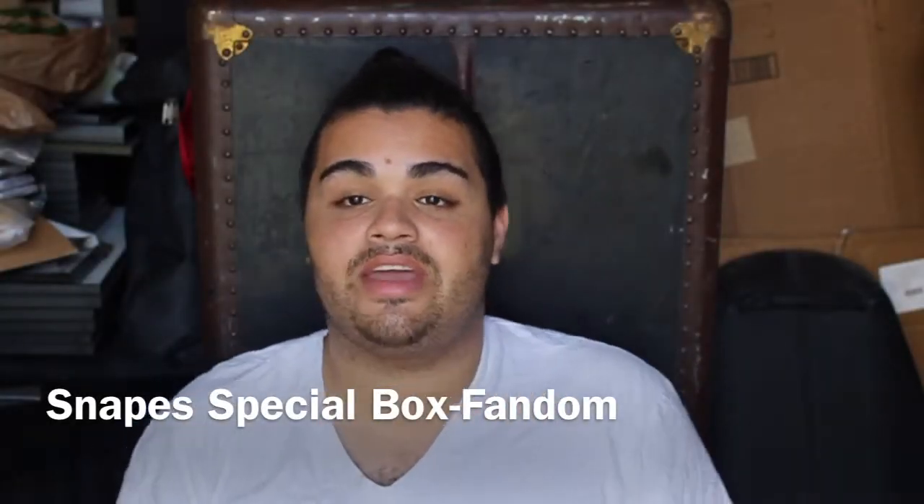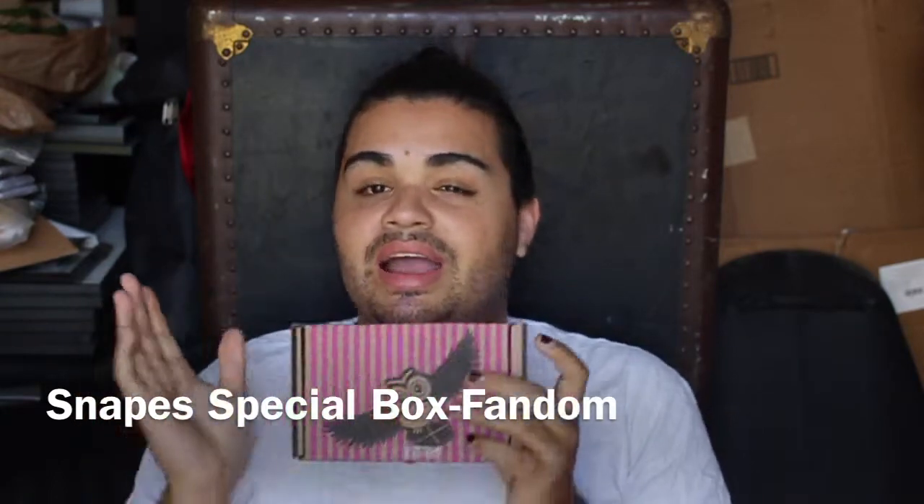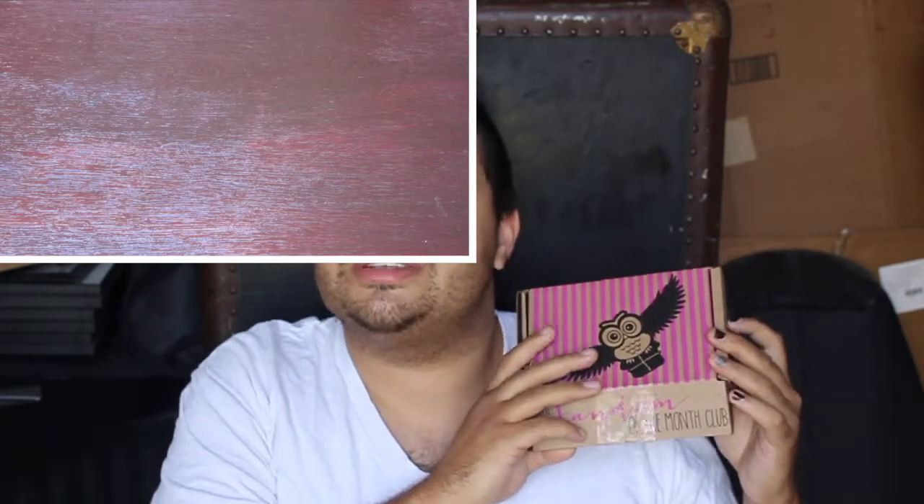Hi everybody, today it's Corbin and I have a Special Edition Fandom of the Month box. I did talk a lot about this last month when I got Fandom. This is the Special Edition Snape box, released when Snape died.